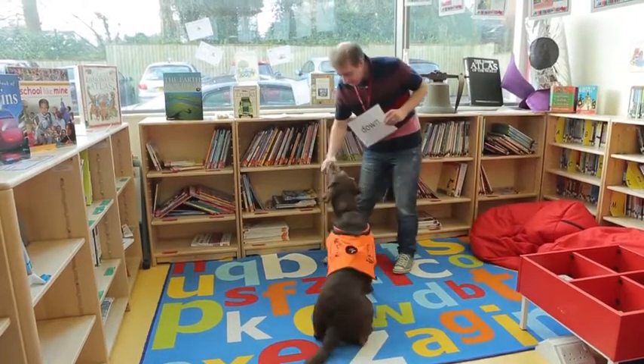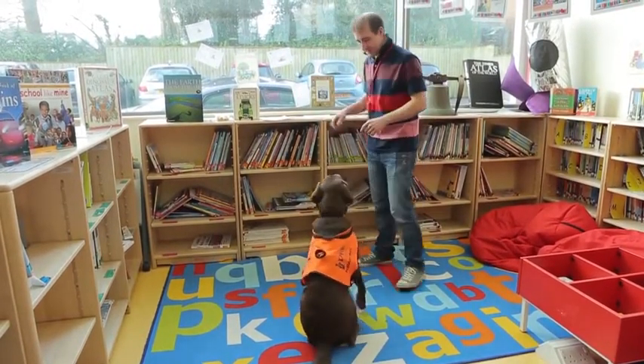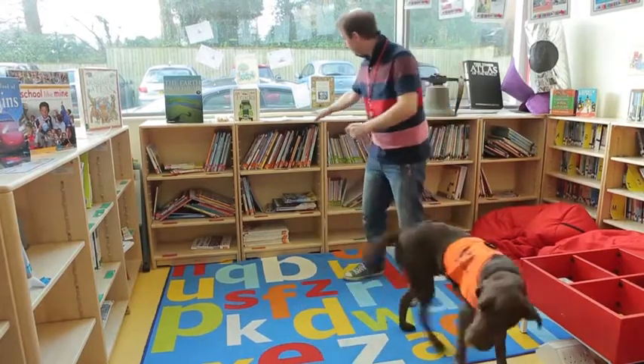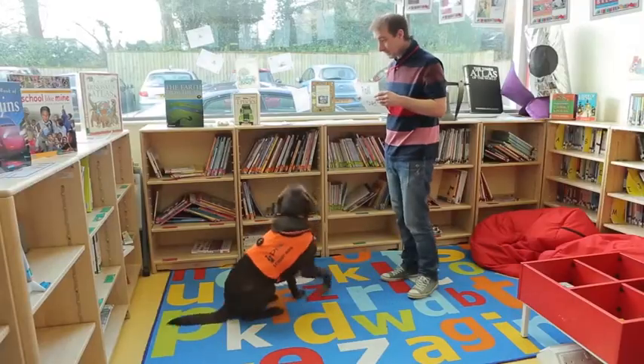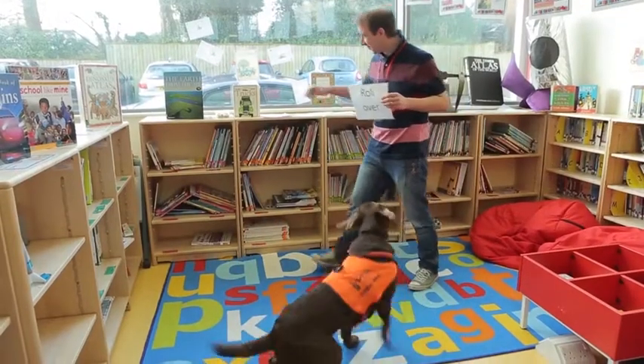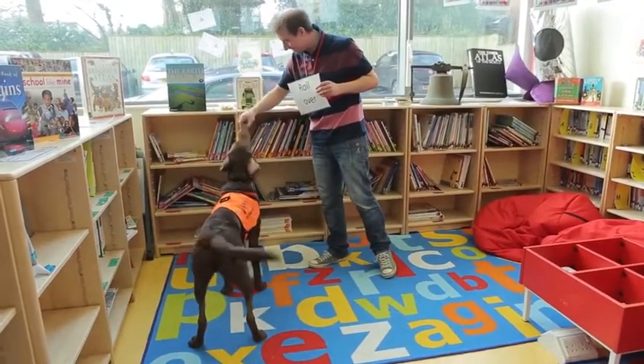He has lots of roles in school — partly as a kind of therapy dog, partly just about being present in the environment, but reading is a big part of what he does. He's taught to listen to children read — he comes and puts his chin on their lap, looks at the book, and the child can read to him. The dog makes no judgement of their reading, so it's very motivational for children.